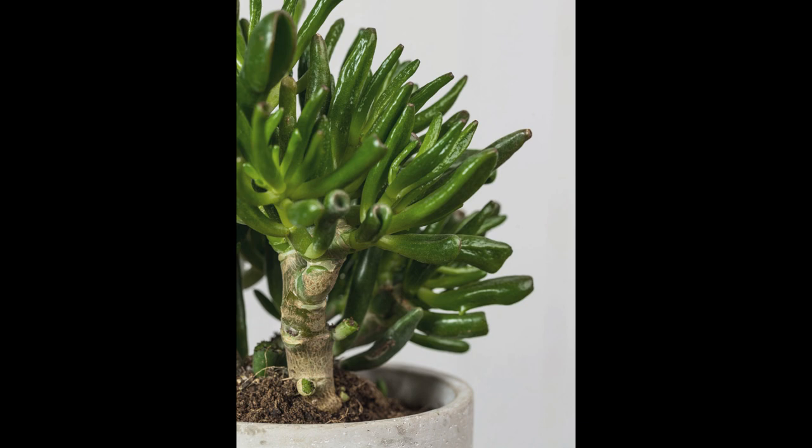Caring for Your Jade Plant. To fully enjoy the well-being benefits of jade plants, it's essential to provide them with proper care. Fortunately, jade plants are relatively low maintenance, making them suitable for both novice and experienced indoor gardeners. Here are some key care guidelines to ensure your jade plant thrives. 1. Light Requirements: Jade plants thrive in bright, indirect sunlight. Place your jade plant near a south or west-facing window where it can receive several hours of sunlight each day. However, be cautious not to expose it to intense, direct sunlight for extended periods, as this can scorch the leaves.